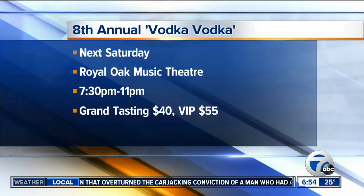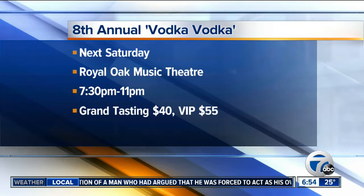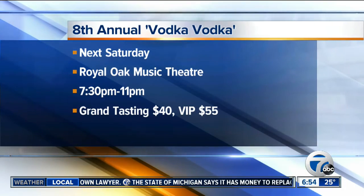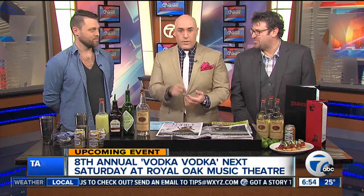Let's get to the information for people at home. Next Saturday at the Royal Oak Music Theater from 7:30 in the evening until 11 o'clock. Grand Tasting is $40, VIP is $55. As Jim Cohen from Metro Times explained, it'll be a fun time with over 60 different kinds of vodka. Eric will be there — go see Eric, get a Moscow Mule, and get your drink on.